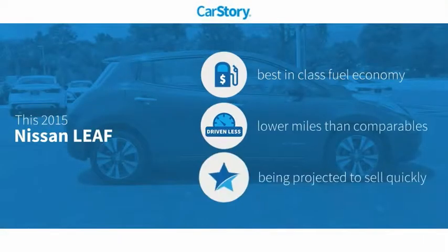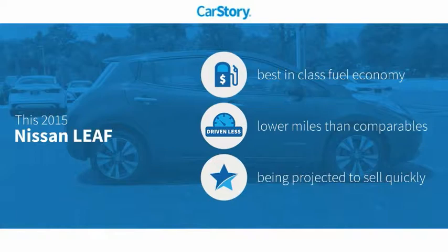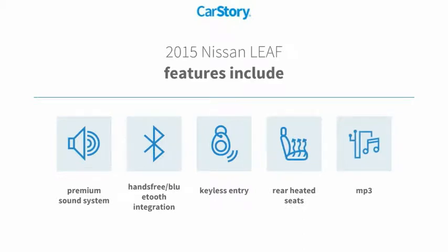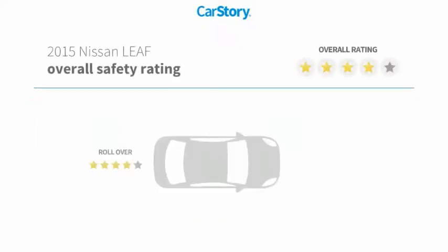Car Story research indicates this vehicle as having best-in-class fuel economy and low miles. Features also include keyless entry, premium sound system, MP3, rear heated seats, and hands-free Bluetooth integration.